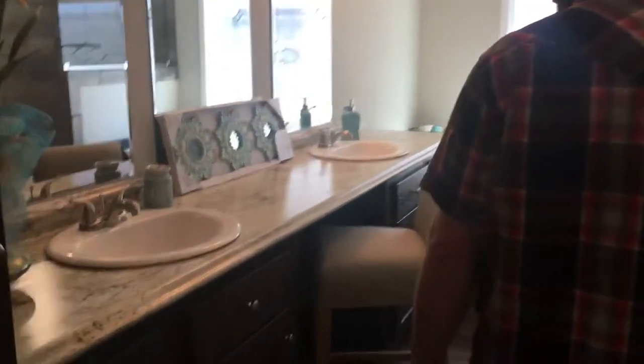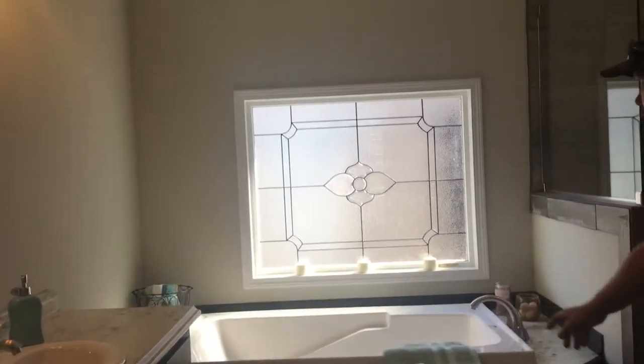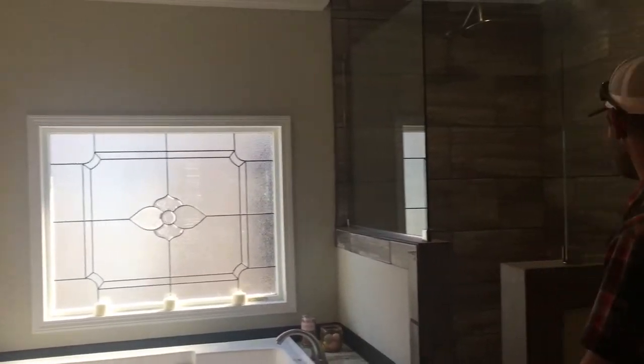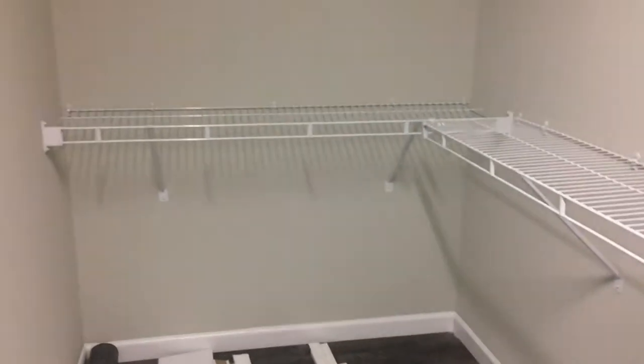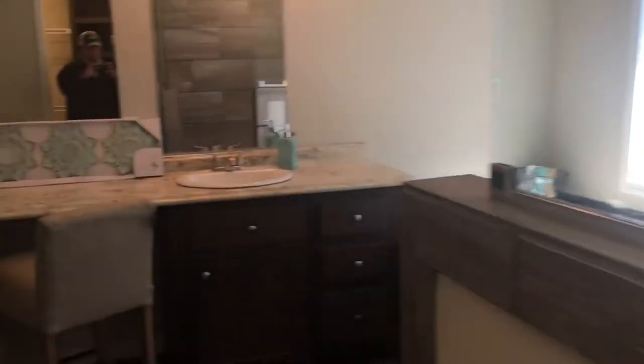Master bath has a double porcelain vanity with metal faucets. There's a large soaker tub with a window for natural lighting and a tile walk-in shower. It's got a really nice master closet with shelving, and that's your privacy toilet.